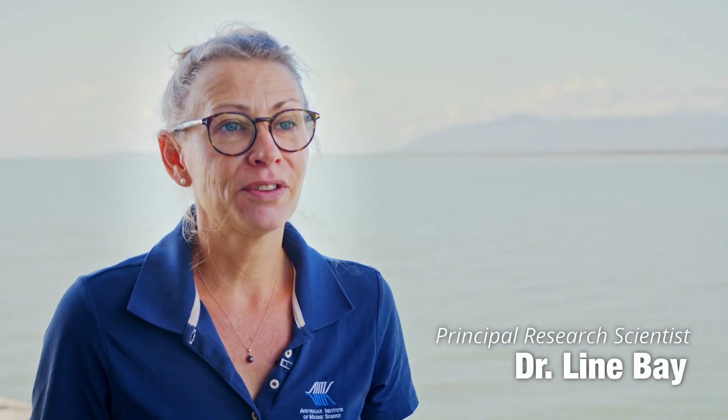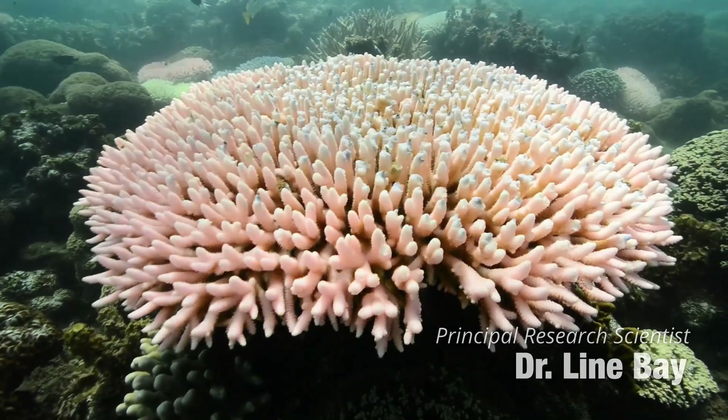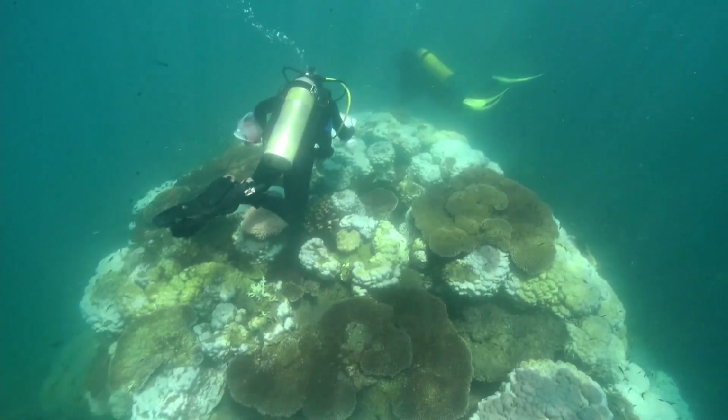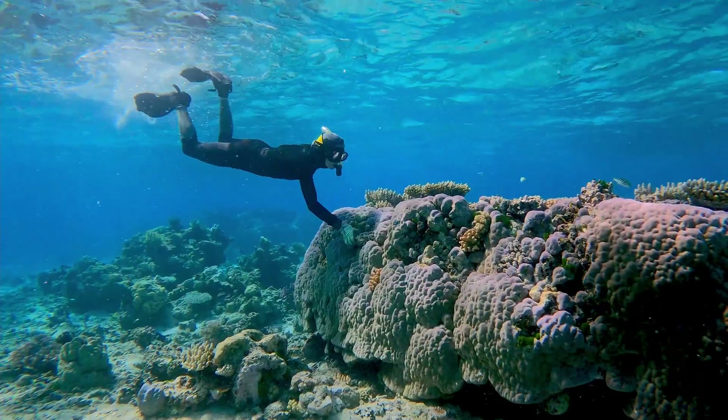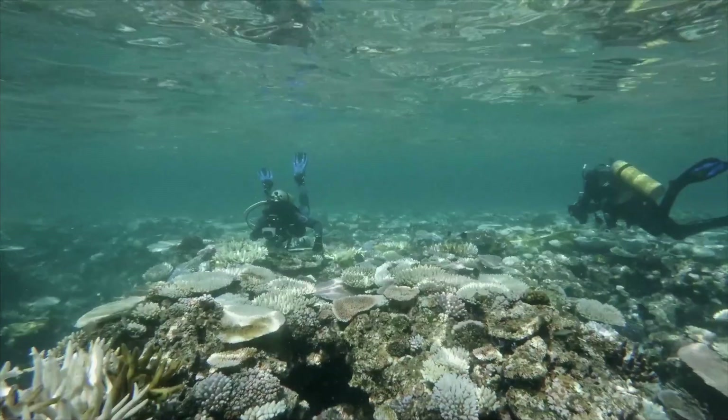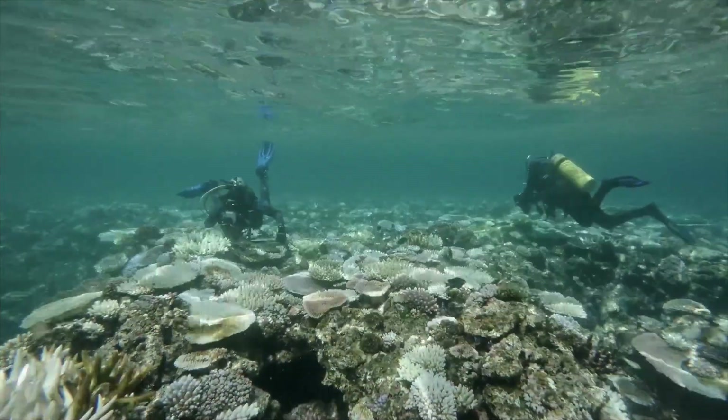The Great Barrier Reef is under threat from climate change. Climate change warms ocean waters and heat waves on top of this gradual warming results in mass bleaching. Mass bleaching significantly impacts coral health and can result in mortality if intense or prolonged.